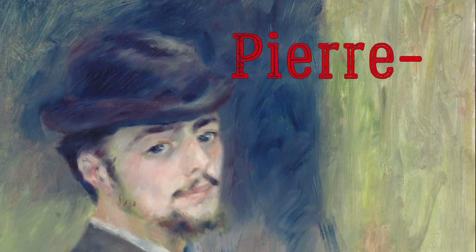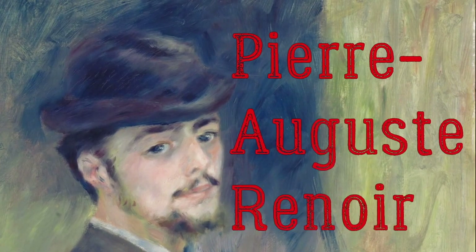Pierre Auguste Renoir was a French artist. He was a leading painter who helped to create the impressionist style. He painted portraits and still life, and above all, he painted social scenes of the day.